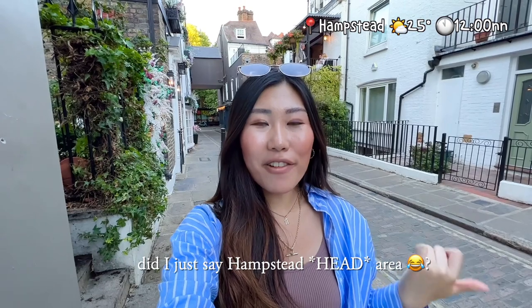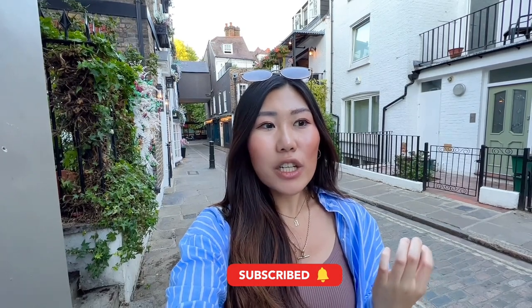Hi guys, how are you doing? I hope you're very well and thank you for watching my video again. Right now I'm at the Hampstead area, so I'm going to explore this area with my friends today. I'm very excited and today is a very beautiful day with great weather. I did some research online and there are a few places I'd love to go. Because we haven't eaten yet, the first stop today would be to get food — a very traditional one.